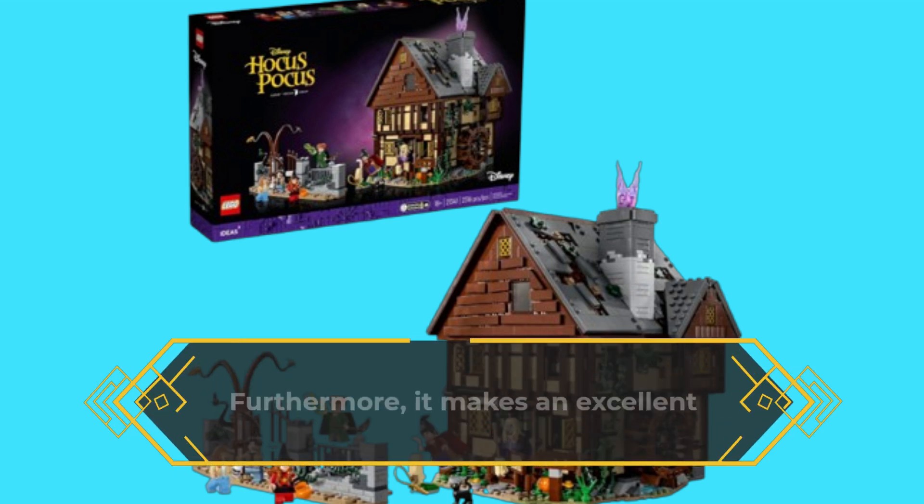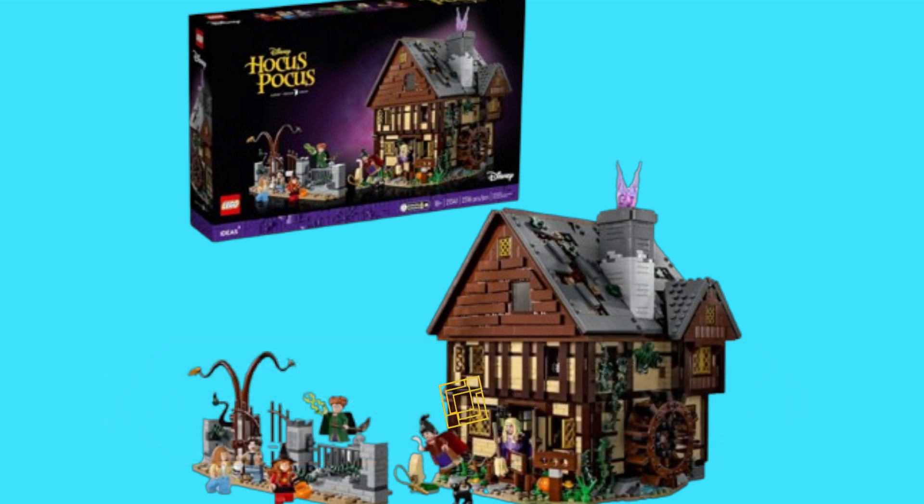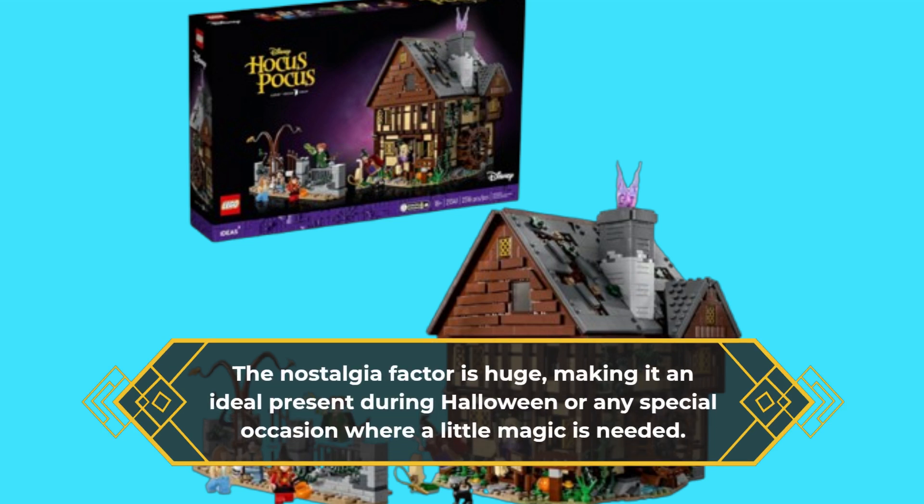Furthermore, it makes an excellent gift for friends or family who cherish the movie. The nostalgia factor is huge, making it an ideal present during Halloween or any special occasion where a little magic is needed.